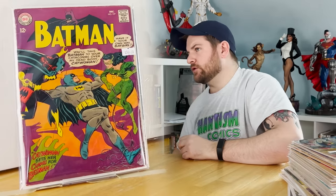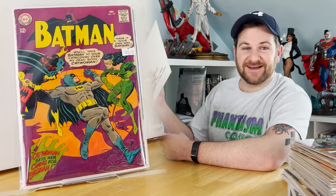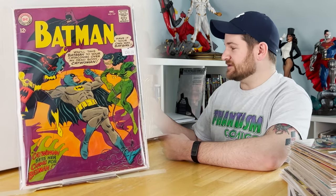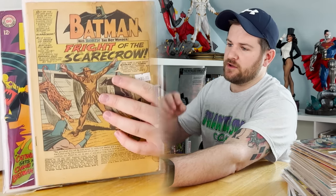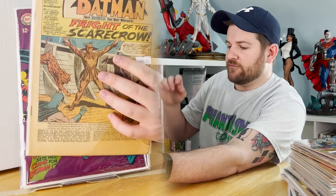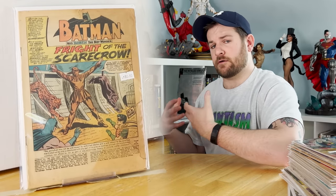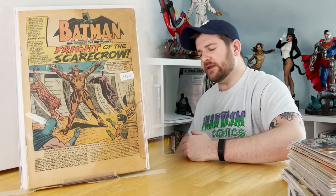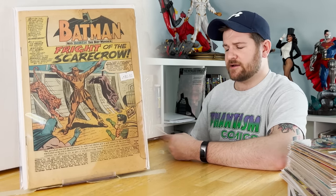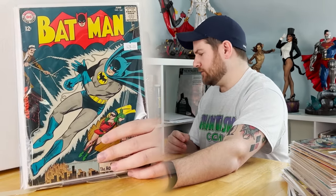A classic Batgirl and Catwoman cover — issue 197. It's not an upgrade to the one I have; I have like a 9.4 of that and I gotta get it graded. Batman 189: first appearance of Scarecrow in the silver age, first time he uses chemicals to elicit fear — the Scarecrow we know. Unfortunately it is coverless, so it's a lot less valuable. Batman 164 in mylar.